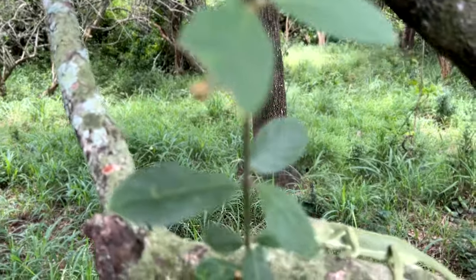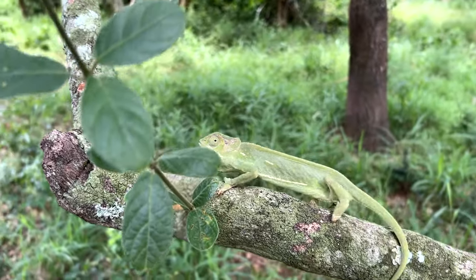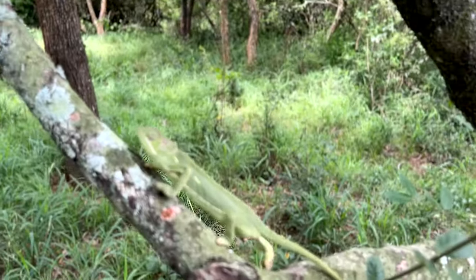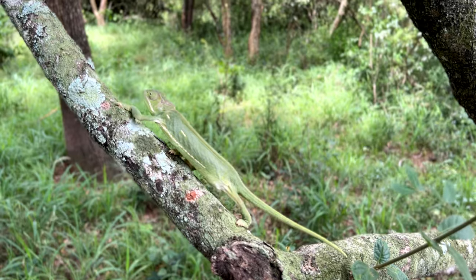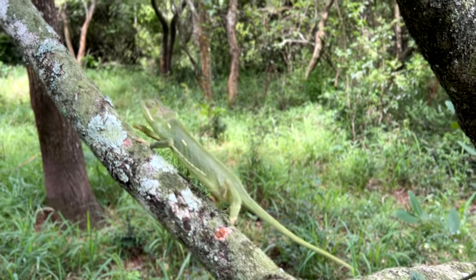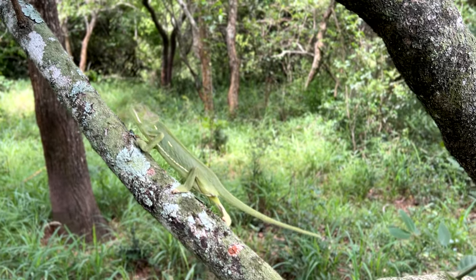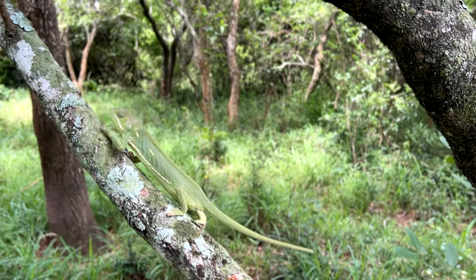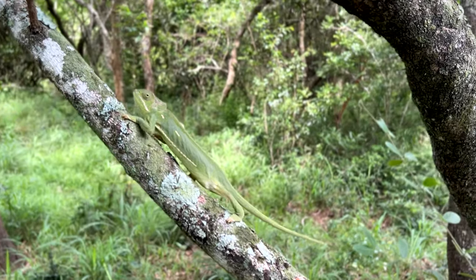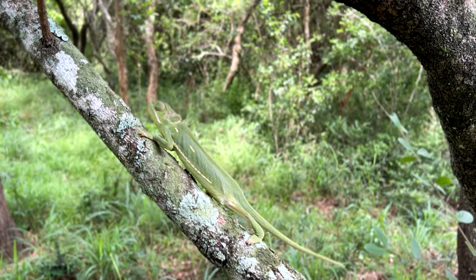Have a look what I just got crawling on this tree on a very overly sized branch - a very skinny flap-neck chameleon. This is a female; it's not entirely impossible that she's laid eggs recently because she's really underweight. She could do with a couple of crickets and some insects to bulk up. I'm not going to disturb her at all - I'm just going to let her do her thing.